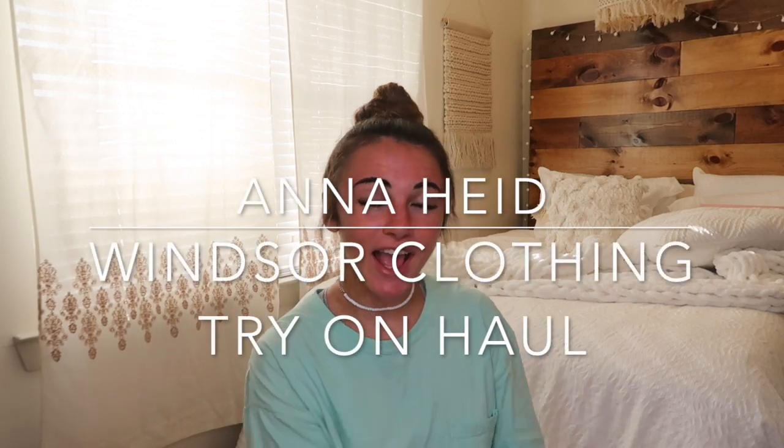Hey guys, welcome to another video. I'm in my room — hopefully you watched the room tour. Today's gonna be another clothing try-on haul. I'm partnered with Windsor and they sent me all these super cute clothes. I'm so excited to show you guys. I think you guys have been liking the try-on hauls. I'm hoping it inspires you for outfits for the school year and summery vibes — going out, having fun, and cute little tops and dresses and all these accessories.